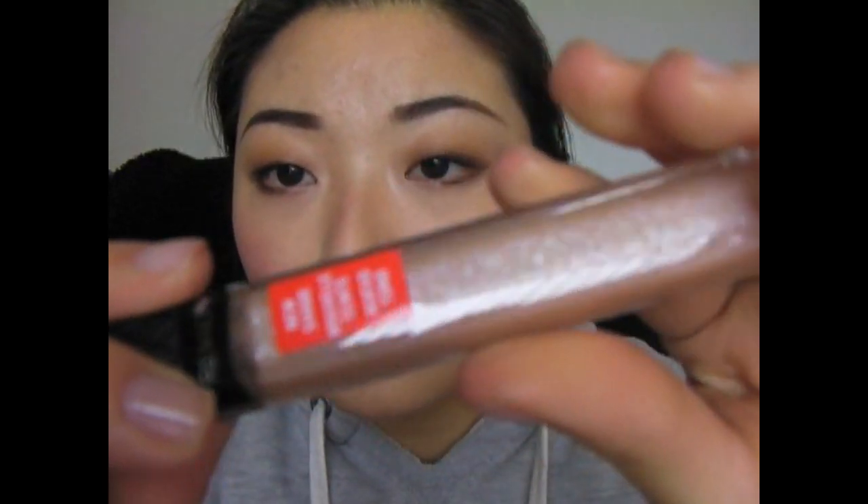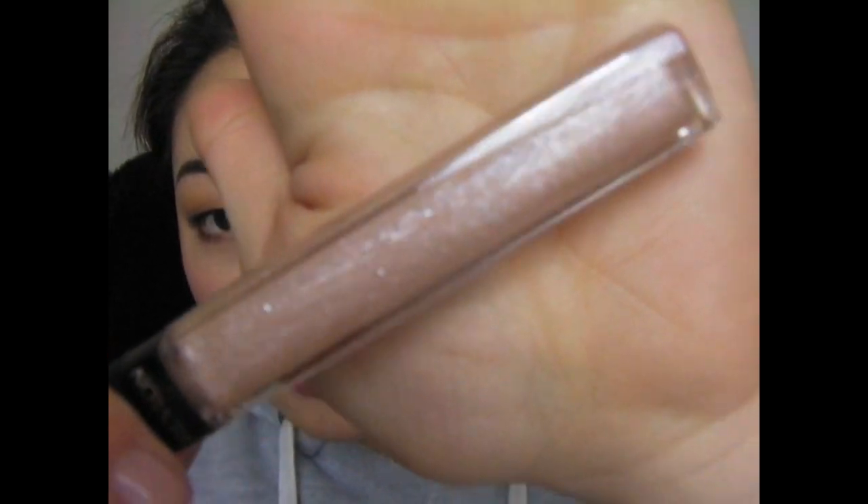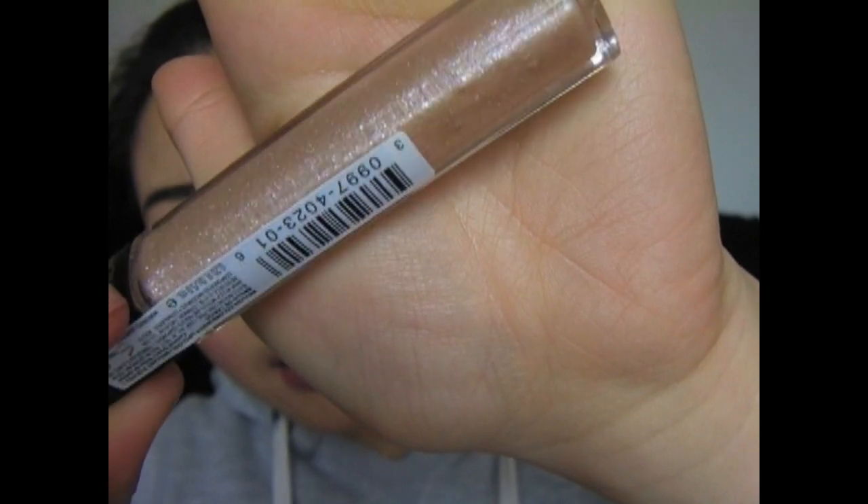This one is called Cocktail Duress. I haven't opened this one yet, but it reminds me of a Chanel Glossimer. It has a lot of shimmer to it — it's like a champagne with a lot of glitter. It would be really pretty for a holiday.